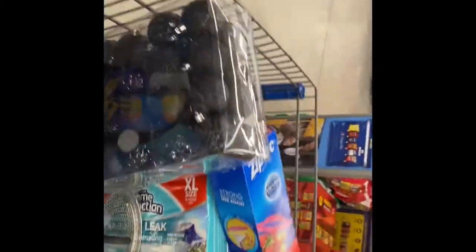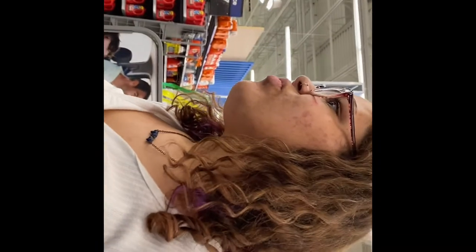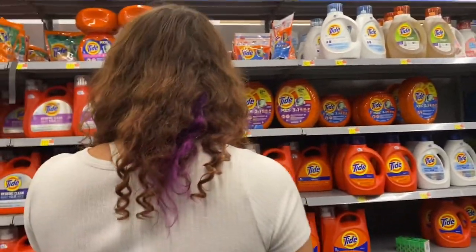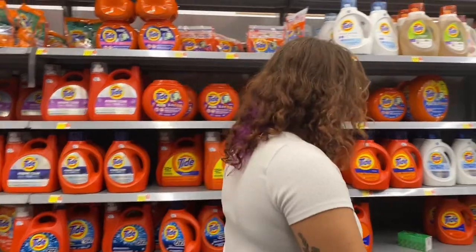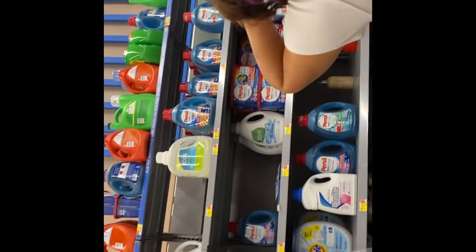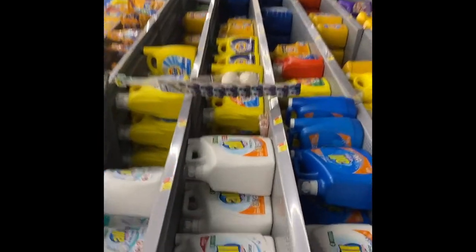Picking up cleaning stuff — straight bleach, dish soap, and laundry detergent. Debating whether to get plastic wrap since I have tin foil. Looking at the All brand laundry detergent — it's seven dollars for one size, nine for another. Comparing it to the Auburn brand which is also nine dollars.